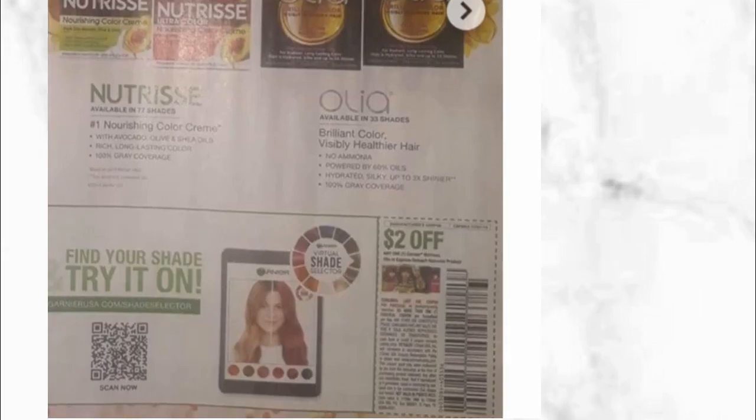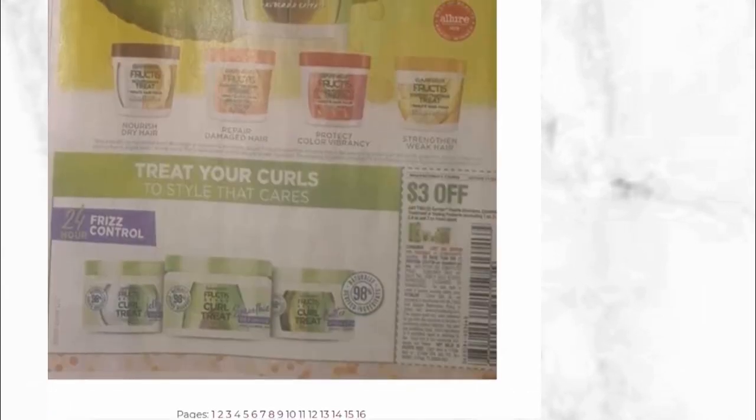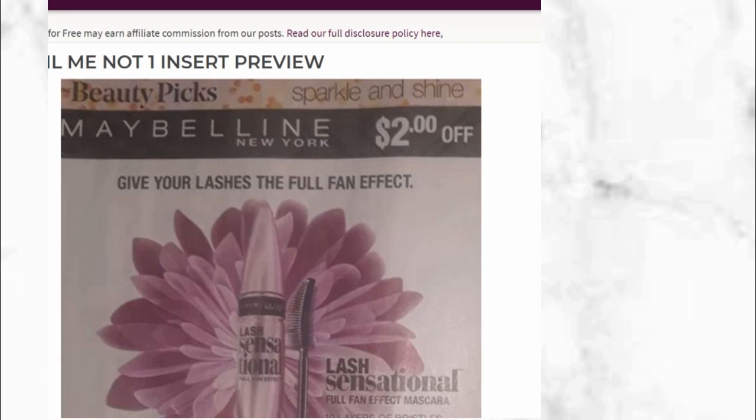Continuing with the next page, we see another Garnier — this one says Fall Hair Color and the coupon is $2 off. Then we have another coupon for Garnier Fructis, which we normally see on special as well. I believe this coupon is $3 off 2, so I'm excited for that one.